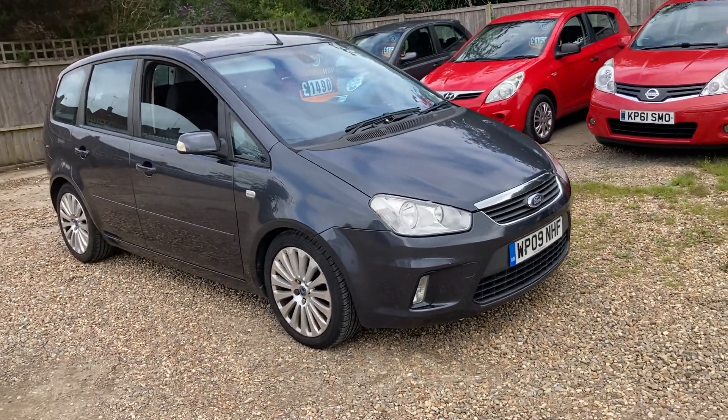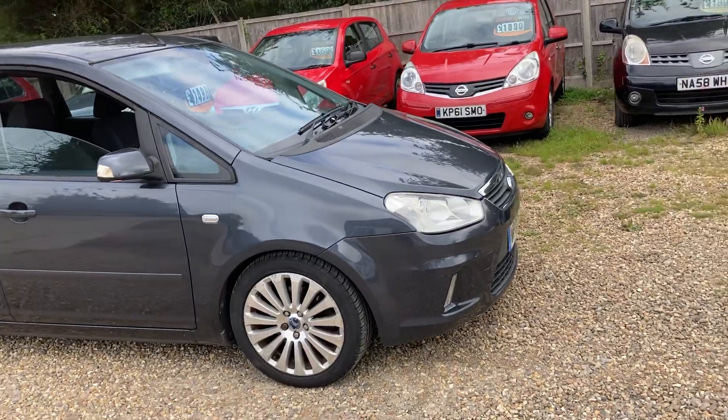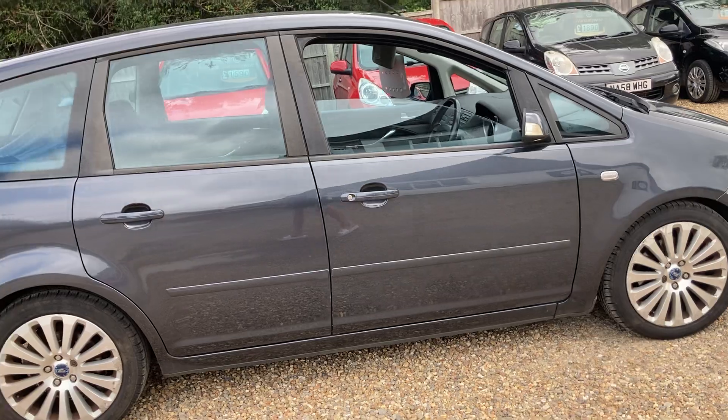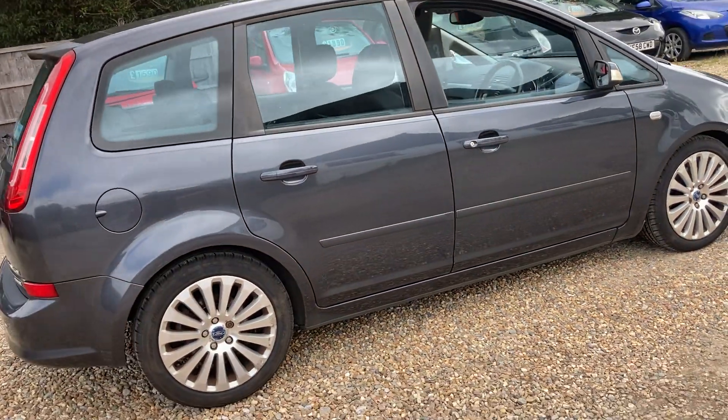Here we have a 2009, 09-plated Ford C-Max, Titanium model. We've got a high-spec one, a 1.8 diesel engine, manual gearbox, five-speed.